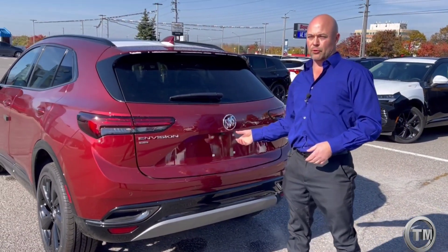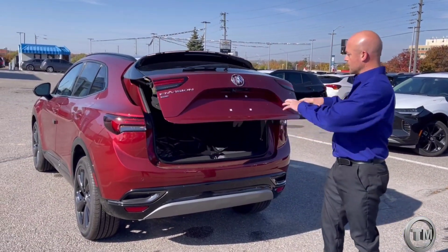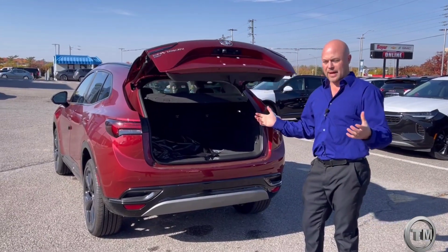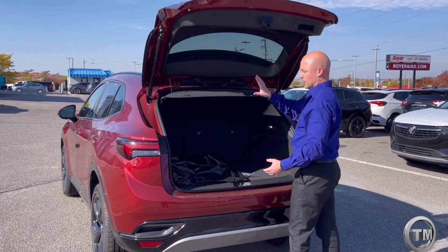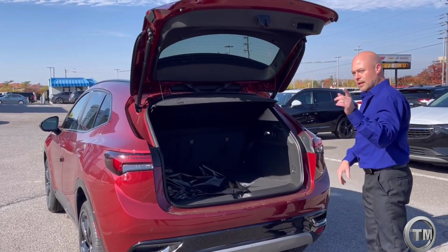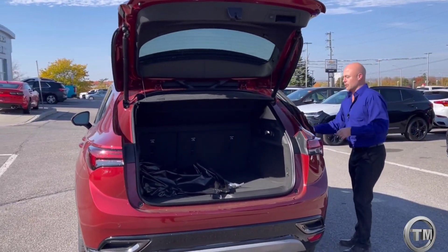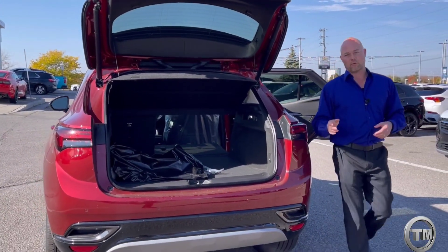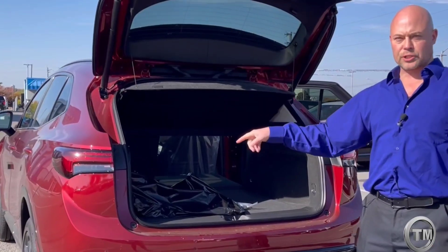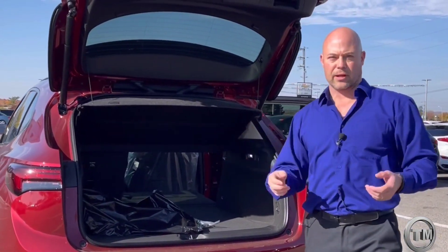Sport utilities have been all the rage lately because of the cargo carrying capacity you get. There's lots of generous space, a privacy screen as well. When you fold the seats down, this is where you get a lot of that generous space with a nice flat floor, and you can see the 60/40 split — 60 on the side where you'll carry most of your stuff.